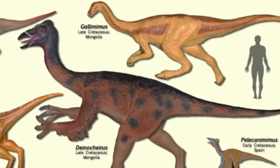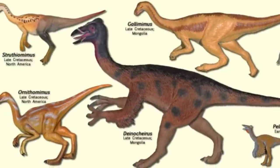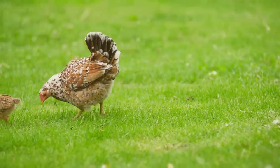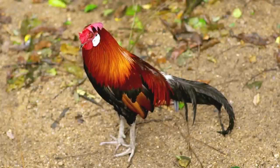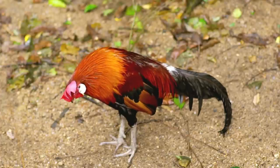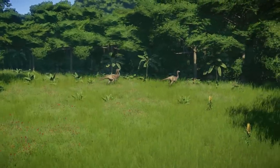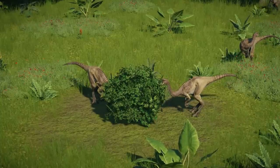Gallimimus had a duck or goose rounded beak, whereas the North American species had pointed beaks. The name meaning is chicken mimic, in reference to the front part of the neck vertebrae, which resembles those of the Galliformes. It was derived from Latin gallus, or chicken, and the Greek mimos, or mimic. The specific name, bullatus, was derived from the Latin bulla, a gold capsule worn by Roman youth around the neck. This dinosaur had a bulbous capsule on the parasphenoid at the base of the skull, an unusual feature for other reptiles.